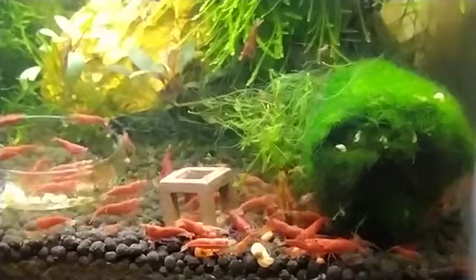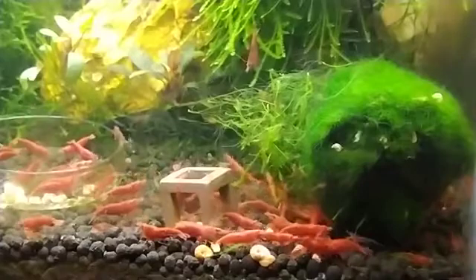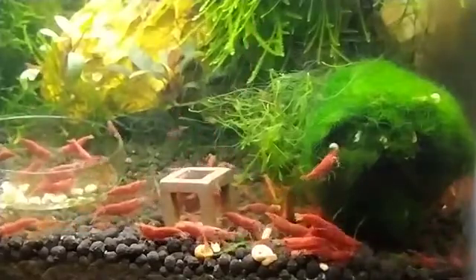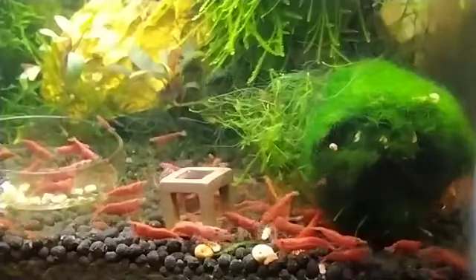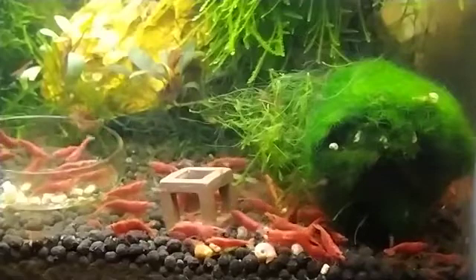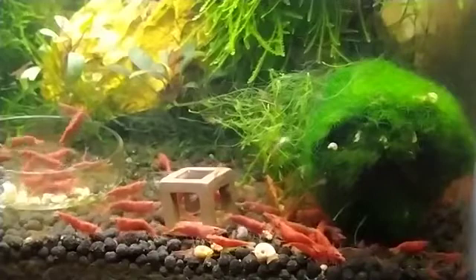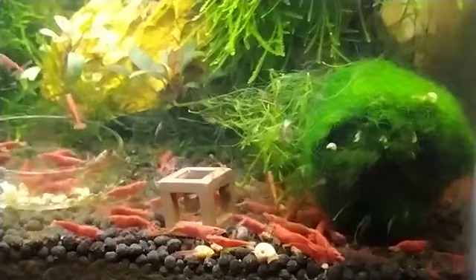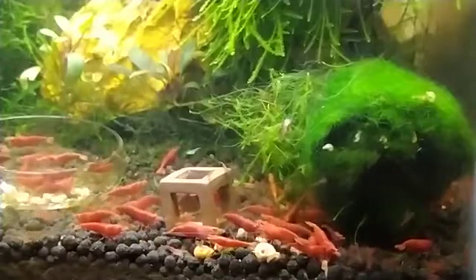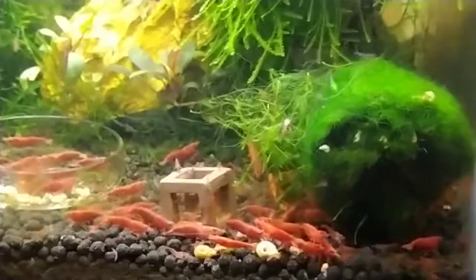Now I am going to talk about water changes. Whether your cherry shrimp are pregnant or not, you will have to perform regular water changes. By regular, I don't mean every single day — you should follow a weekly water changing schedule with a 25-30% water change. This will ensure the shrimp tank environment remains healthy and the TDS, or total dissolved solids level, doesn't get too high. Also, don't get too enthusiastic: too frequent and too large water changes can bring adverse effects to the shrimp tank as well.